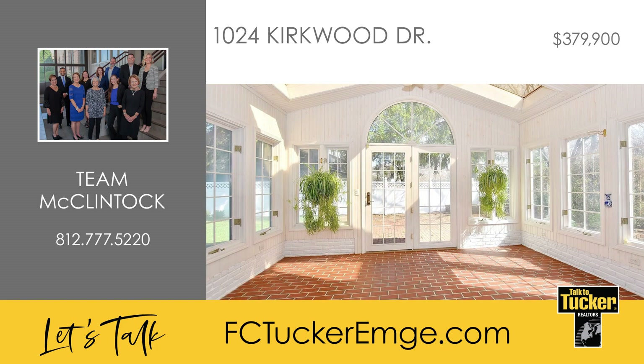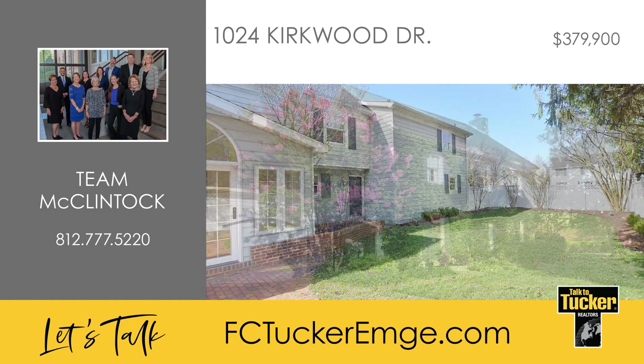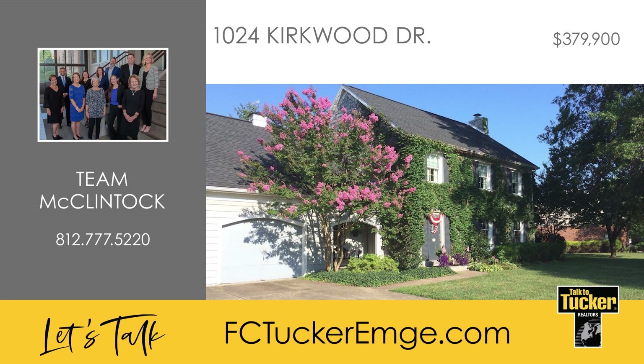For enjoying the outside, use the large sunroom with skylights or sit out in the privacy fence backyard on the brick patio. You don't want to miss your chance to own this great home. Talk to Team McClintock at 812-777-5220.